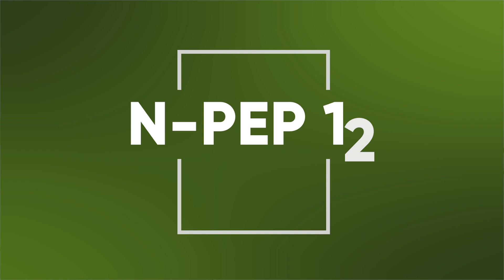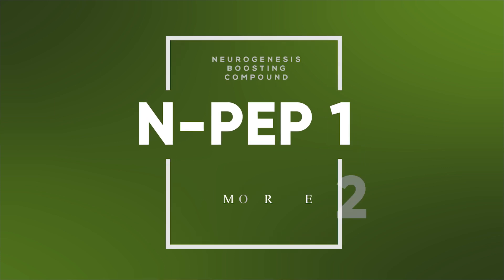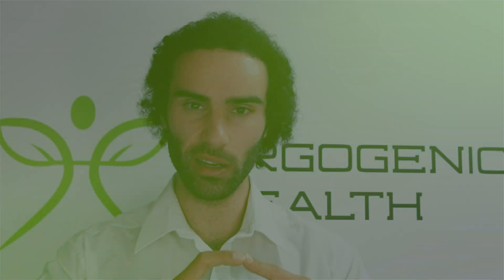That compound is known as NPEP-12, otherwise known as MemoProve. I'm going to focus in on this particular product and teach you everything you need to know about it to boost a process known as neurogenesis.